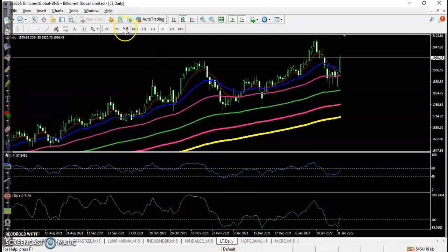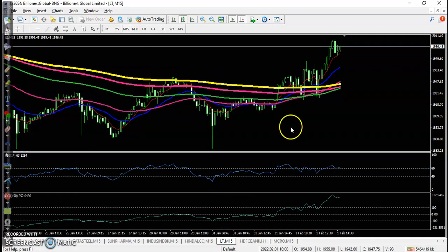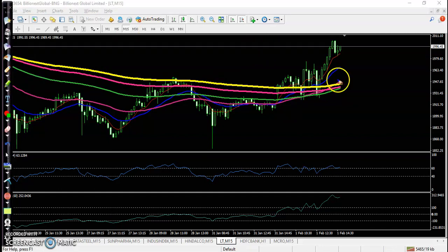For L&T, a perfect buy opportunity is forming. I can see price broke the 200 exponential moving average, pulled back, and formed a bullish confirmation candle. This is a perfect buy opportunity.